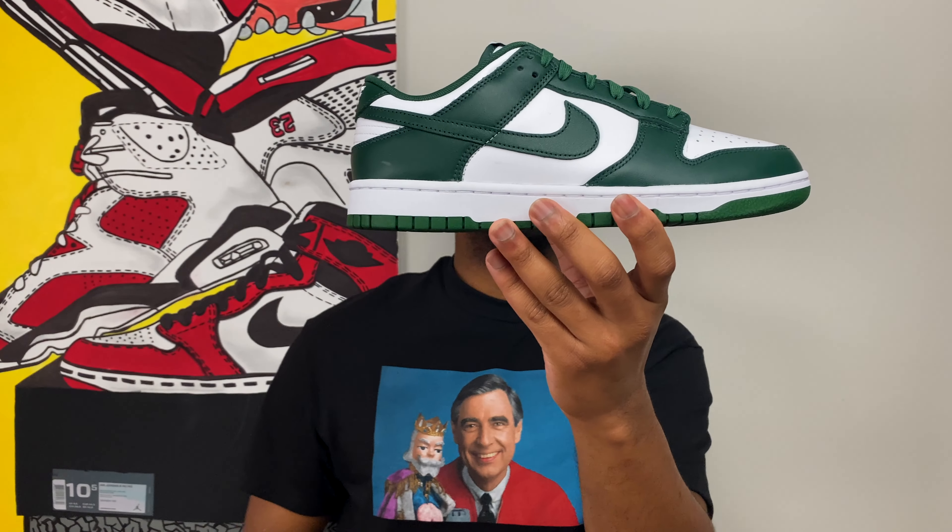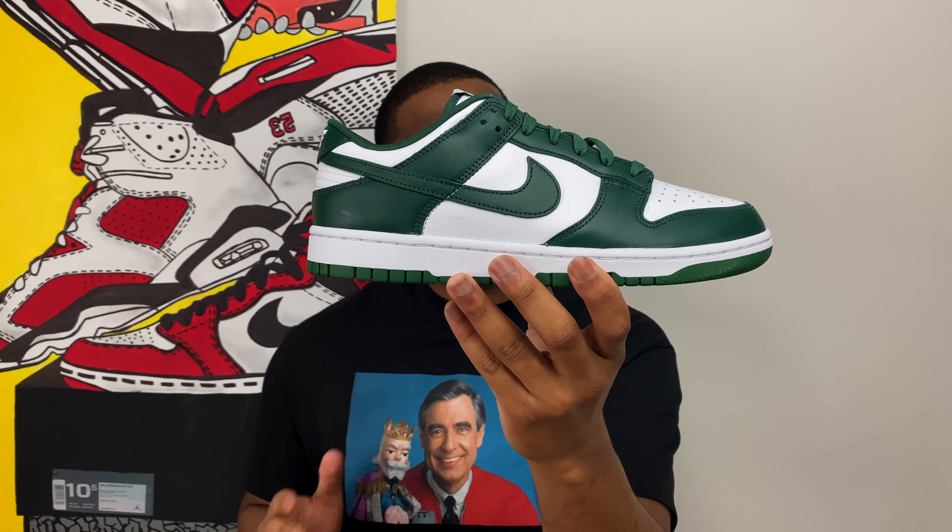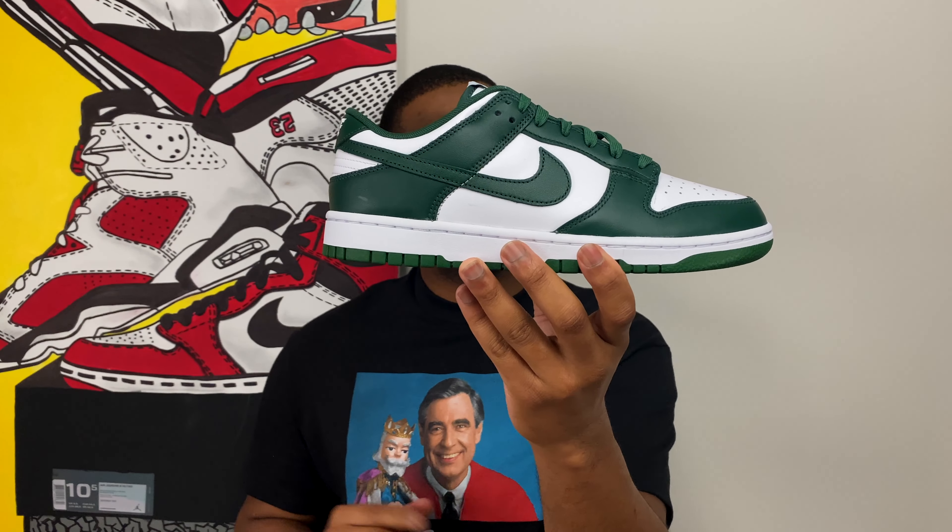This is the Nike Dunk Low White and Team Green, otherwise known as the Michigan State. It's another Dunk Low. If you haven't gotten your hands on a pair of Dunks so far in 2021, or since mid-2020, I really don't know what to tell you. While Dunks may not be the absolute easiest sneakers to come across, they're releasing in more places, in higher quantities, and more colors. There have been over 120 different Dunks that have dropped since mid-2020.